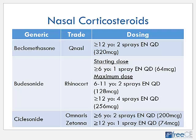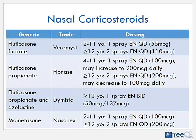Ciclesonide is marketed as Omnaris and Zetonna. Omnaris is approved for ages six years and older, two sprays each nostril once daily. Zetonna is approved for ages twelve years and older, one spray each nostril daily. Fluticasone furoate, marketed as Veramyst, is approved for patients two years and older — one spray each nostril daily for ages two to eleven, and two sprays each nostril daily for ages twelve and older. Fluticasone propionate (Flonase) is approved for patients four years and older: from four to eleven years it's one spray each nostril daily, increasing to two sprays as needed, and greater than twelve years old is two sprays each nostril daily.